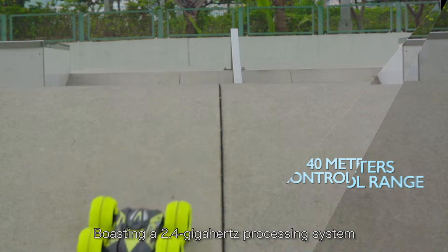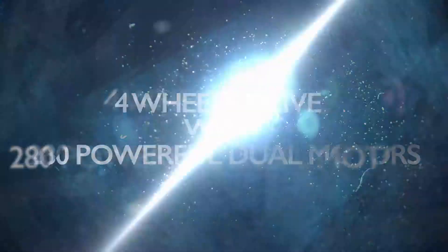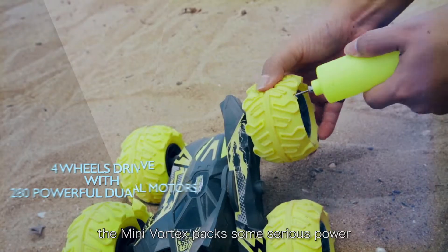Boasting a 2.4 GHz processing system, control range that spans 40 meters, and four unforgiving wheels propelled by 280 dual motors, the Mini Vortex packs some serious power.